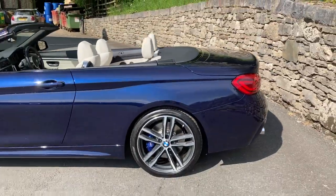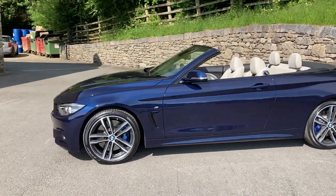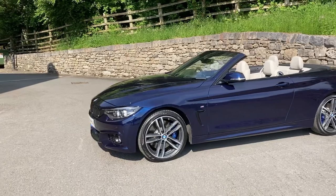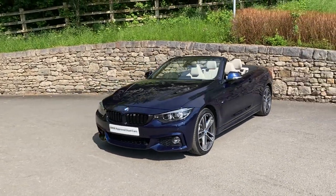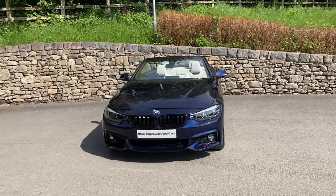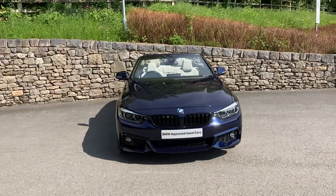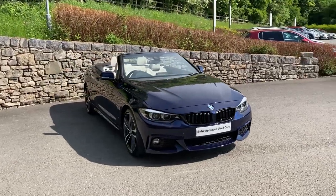And there we have it — this fantastic, stunning BMW 440i convertible for sale here at Lloyd BMW South Lakes. If you're interested, give us a shout — we're always happy to answer questions, work out finance figures, or organise a test drive. If you're not local, we also offer a nationwide delivery service. I hope you enjoyed the video — thank you very much for watching, bye for now.